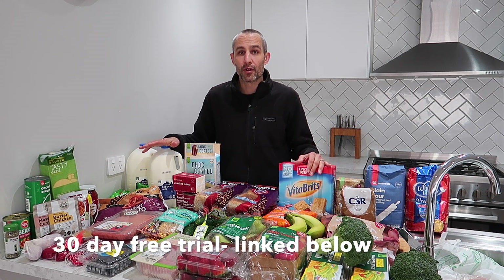We do online shopping and pay our annual fee, which works out to under $2.50 a week. If you're interested, there's a 30-day free trial in the description box below.